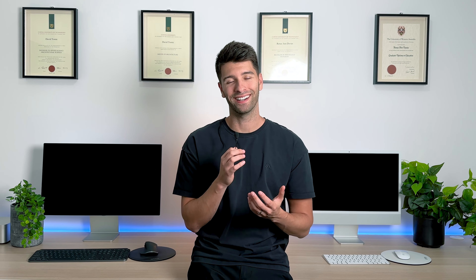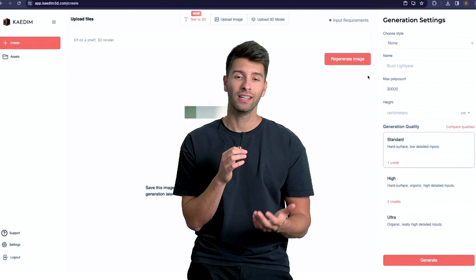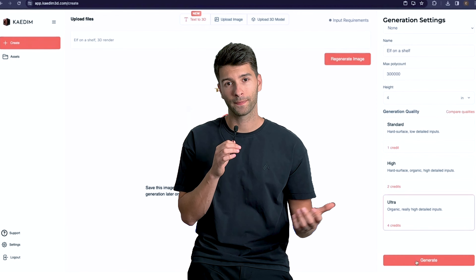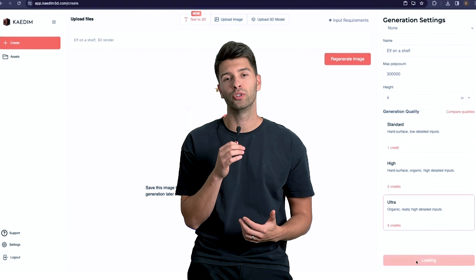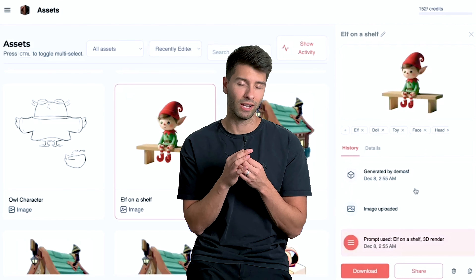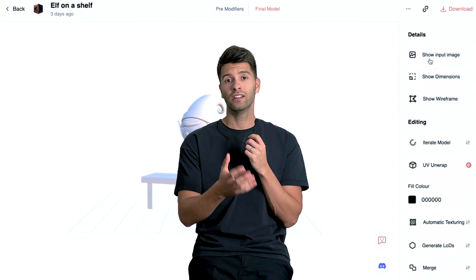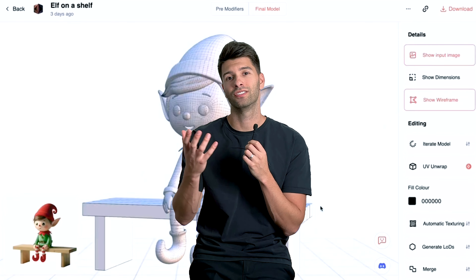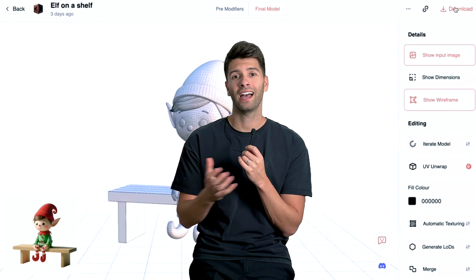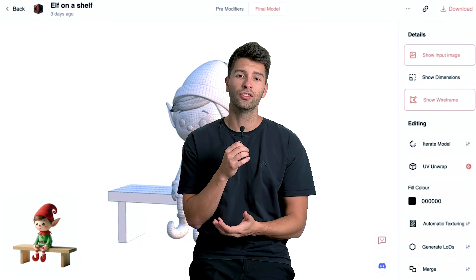Number six on this list is Kaedim. Kaedim is not specific to architecture — it's actually developed for the gaming industry. It is an AI system that allows you to create any 3D object you can think of: simply type it in and it will produce a 3D object ready for you to use. Finding great 3D objects for your renders is increasingly challenging — I'm always searching for the best sofas, couches, lounges, and dining chairs. With something like this, you type in what you want and in minutes you'll have something back.